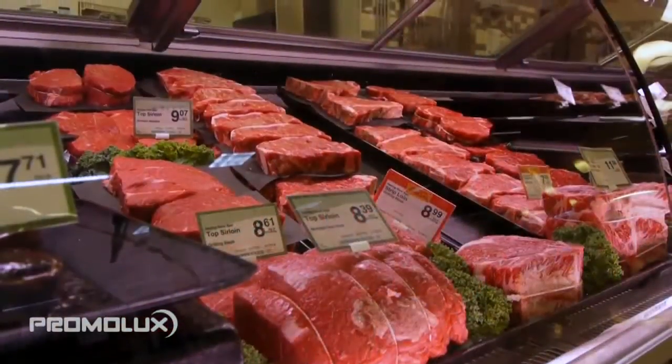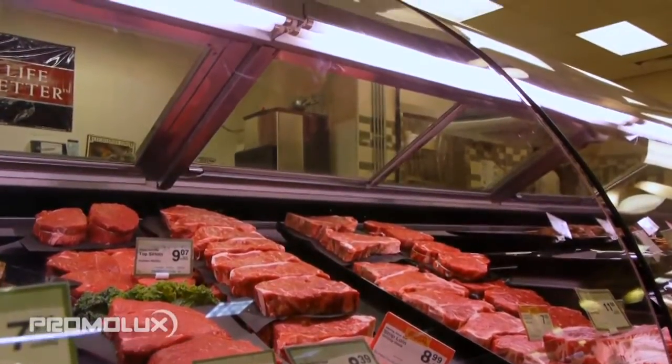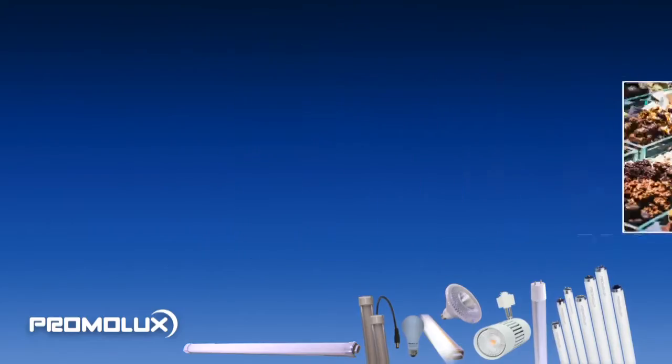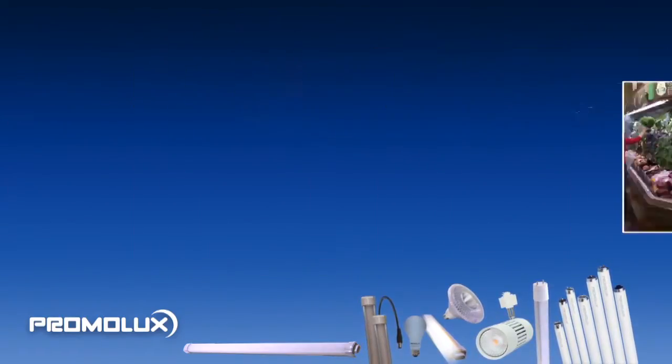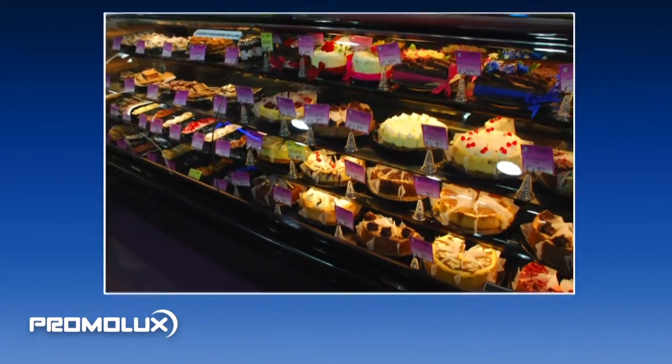Promo Luxe lights are a great way to illuminate display cases without sacrificing color or freshness. They are ideal for a variety of departments, boutique and gourmet specialty shops looking to distinguish themselves and merchandise their products in a way that instinctively appeals to shoppers.